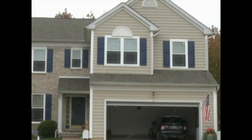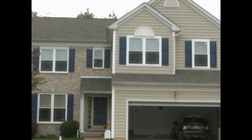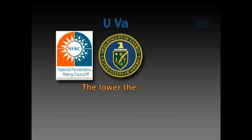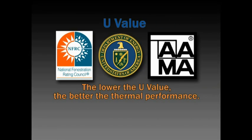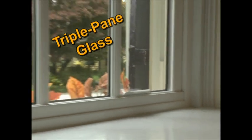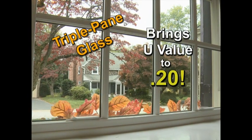In addition to structural integrity and air infiltration, other important factors to consider when choosing your new windows are thermal performance and conduction. There is a simple way to gauge how our windows perform compared to others, and that's to look at the NFRC label located on every window. The NFRC, as well as the Department of Energy and AMA, states the lower the U-value, the better the thermal performance of the window. Our EnviroStar windows carry a rating of .26. For the ultimate in thermal performance, our EnviroStar also offers a triple-pane glass system, which brings our U-value to a .20.